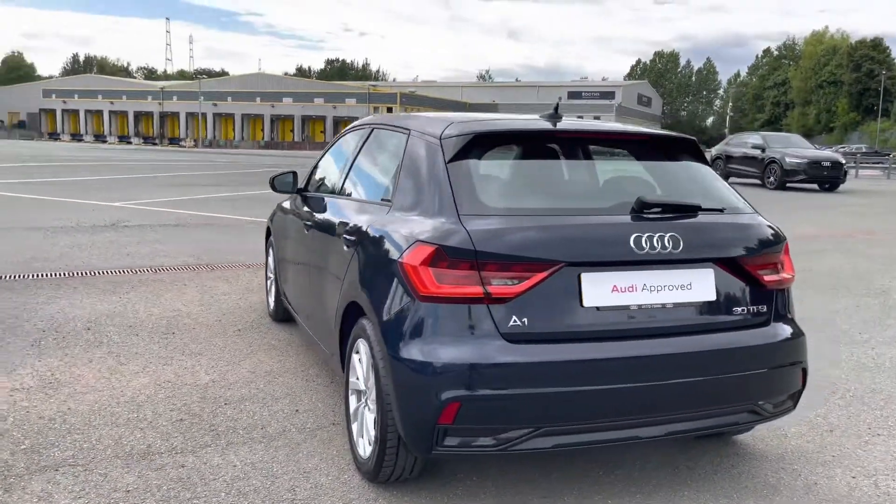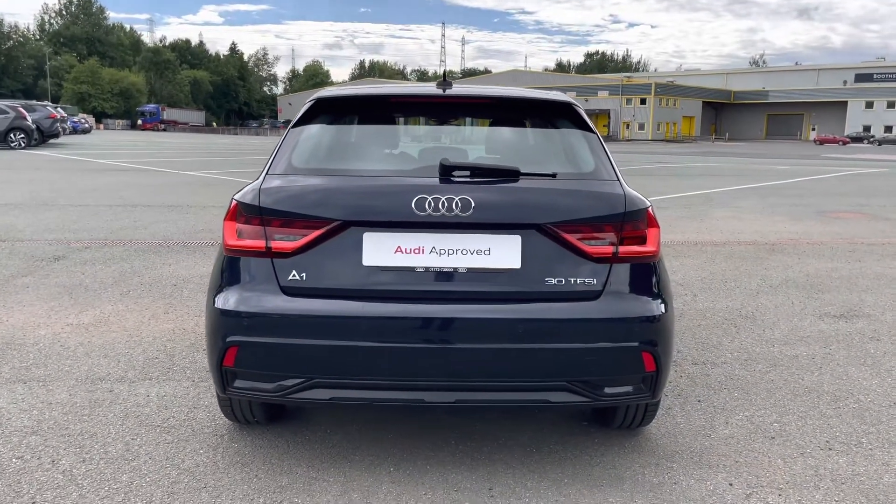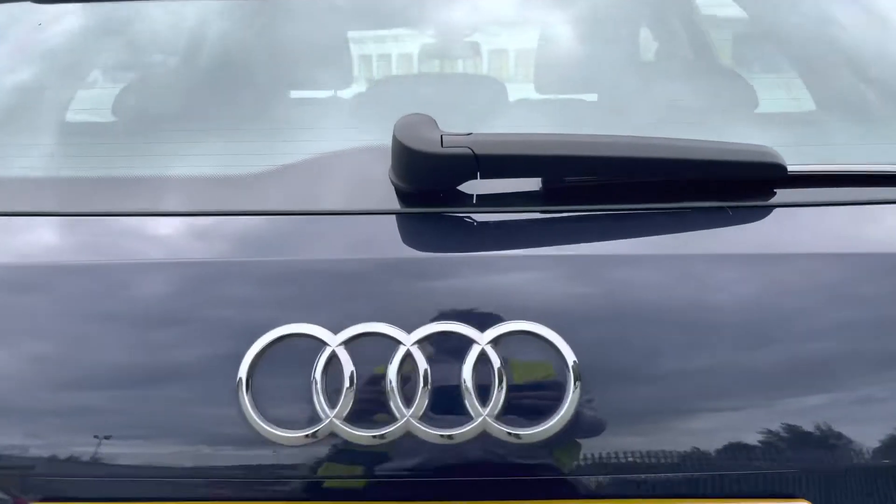Moving around to the back of this A1, the sporty look continues with the rear diffuser in matte titanium black, and this model also has dynamic rear indicators making it stand out on the road.